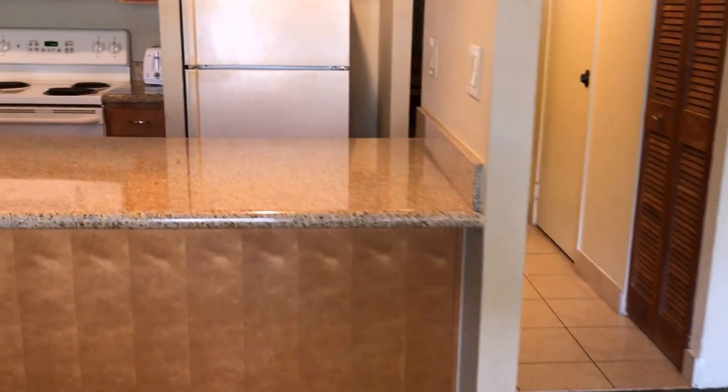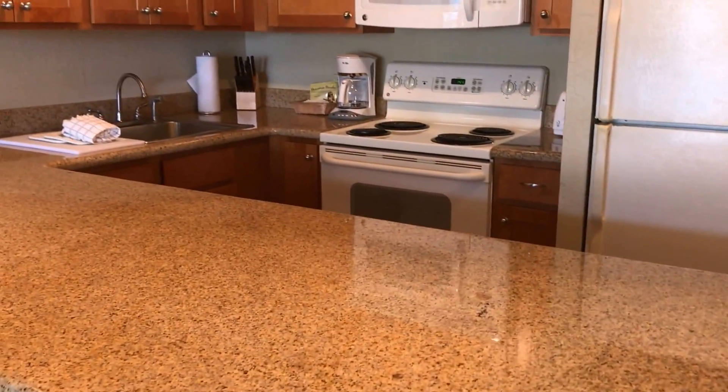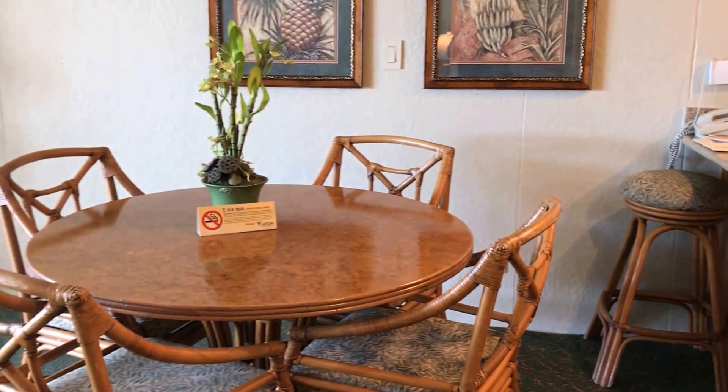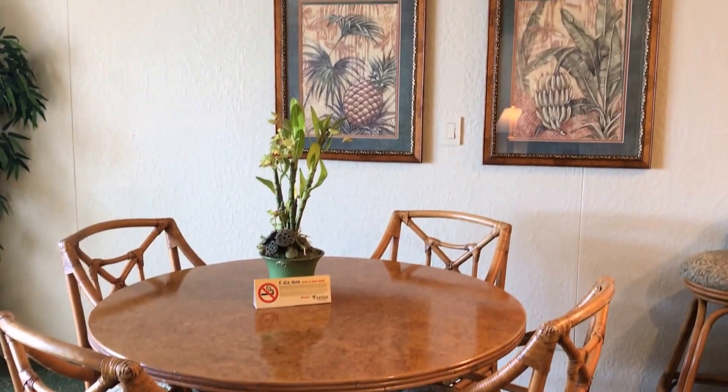There's a full kitchen, although with all the great restaurants that are within walking distance — including one right here on the property — you may not use it that much. And while you may want to take most of your meals out on that beautiful lanai, you do have a full dining table. It comes in handy once in a while.